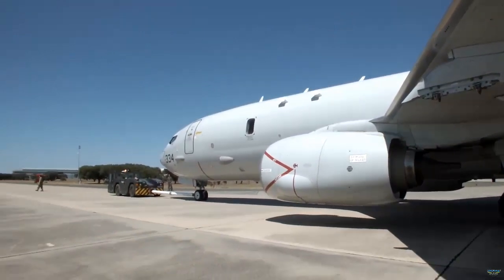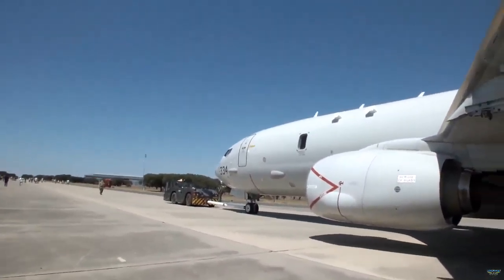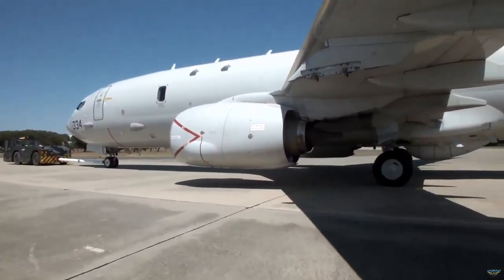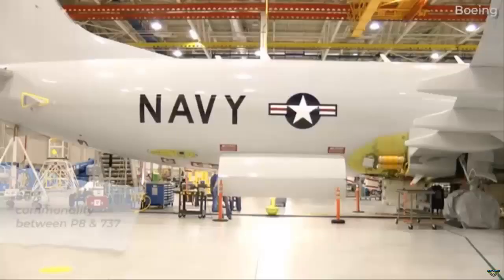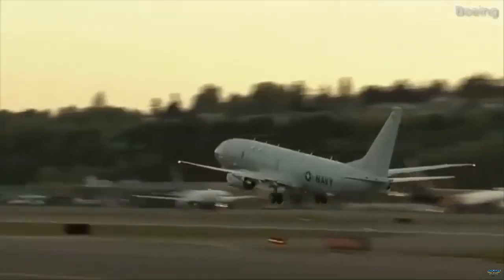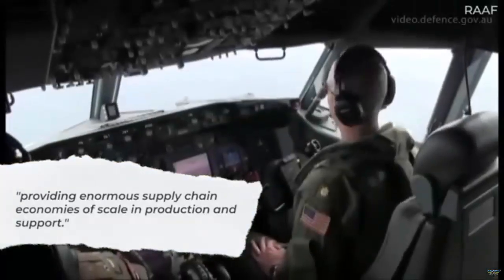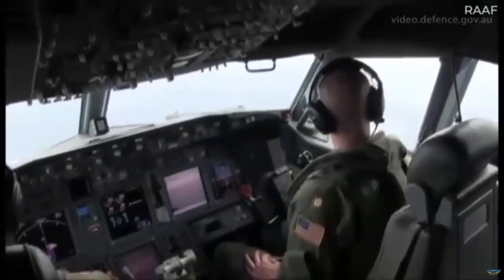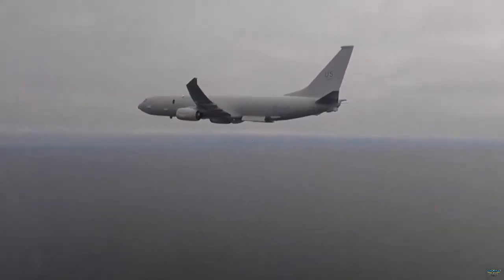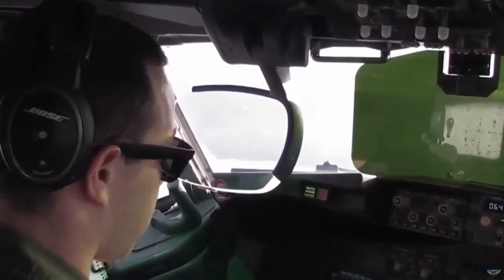Canada has become the eighth country to order the P-8A so far. Produced by Boeing, one of the world's leading aviation companies, the P-8A Poseidon multipurpose maritime patrol aircraft was developed for the U.S. Navy over the 737-800 airframe. Currently, more than 130 aircraft continue to operate in seven different countries with more than 300,000 flight hours.